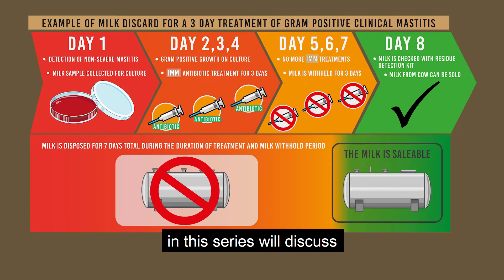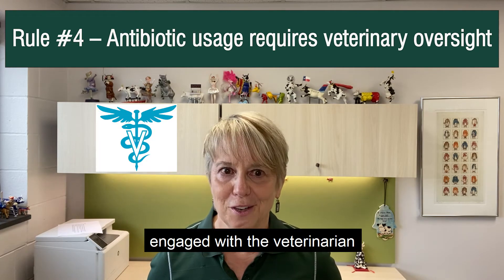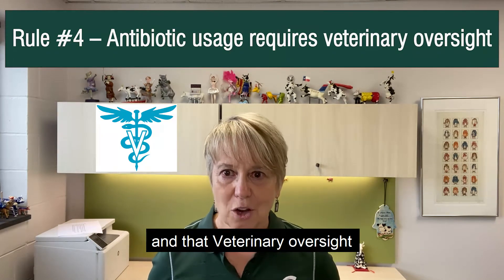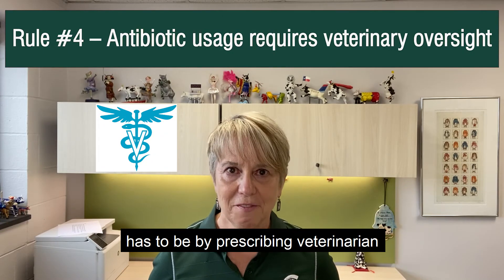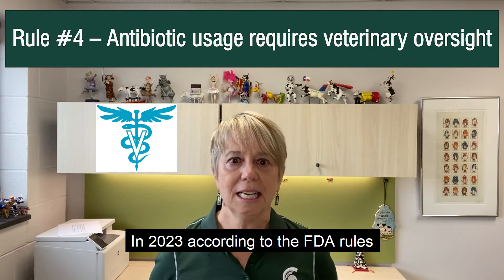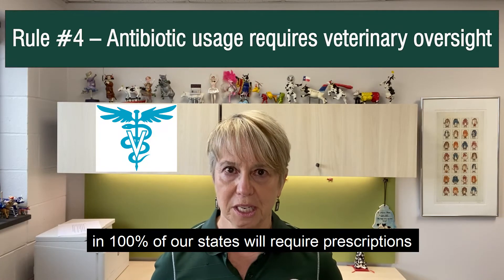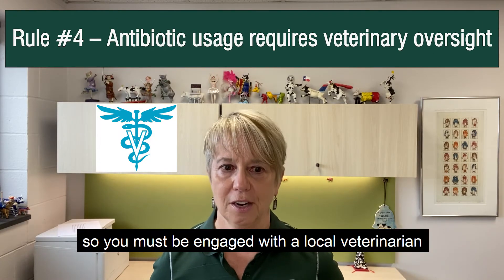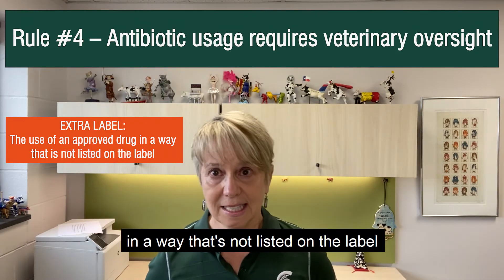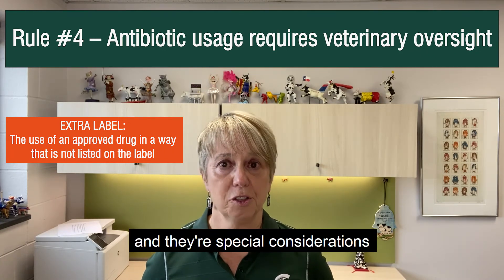In other videos in this series we'll discuss how to read a drug label. Our last rule is that you must be engaged with a veterinarian. Antibiotic usage requires veterinary oversight, and that oversight must be by a prescribing veterinarian who is licensed in the state where the prescription is issued. In 2023, according to FDA rules, one hundred percent of antibiotics given to food animals in all states will require a prescription, so you must be engaged with a local veterinarian. There are some instances where extra-label use — meaning usage of an approved drug in a way not listed on the label — is allowed, but only under veterinary oversight and with special considerations.